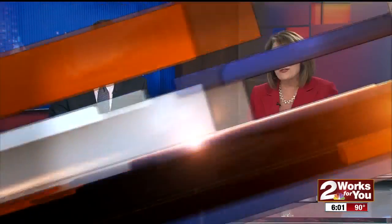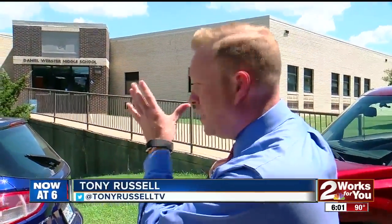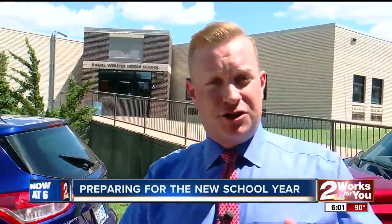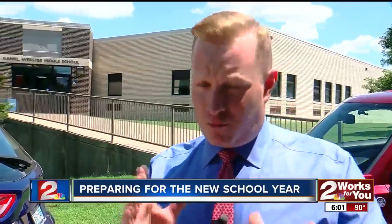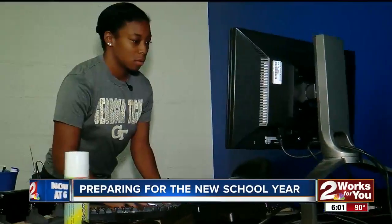Crews are working around the clock to put the finishing touches on a West Tulsa school. Work Street Reporter Tony Russell spoke to school leaders about what they need to do before Monday. This is the new middle school now on Webster's campus. 400 students will be coming through the doors in a couple of days, but contractors are running against the clock to make sure the classrooms are ready to go.